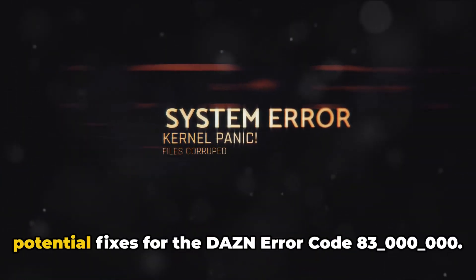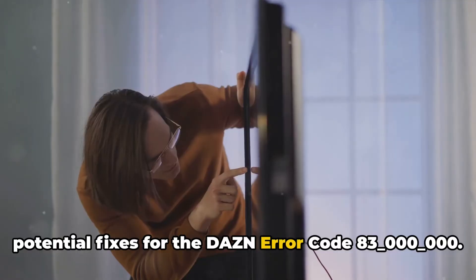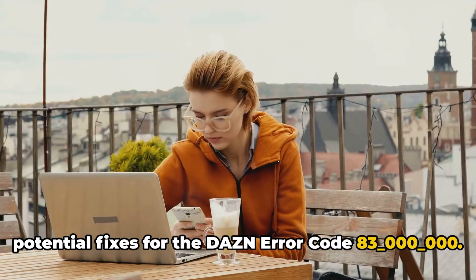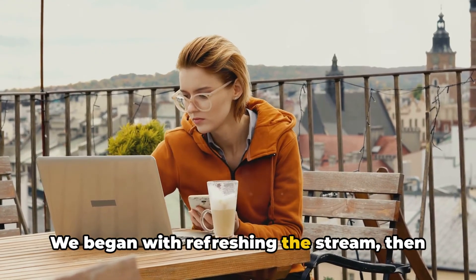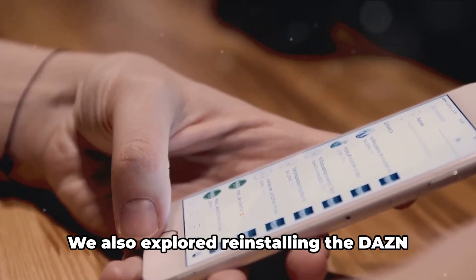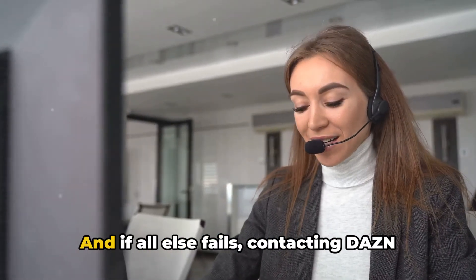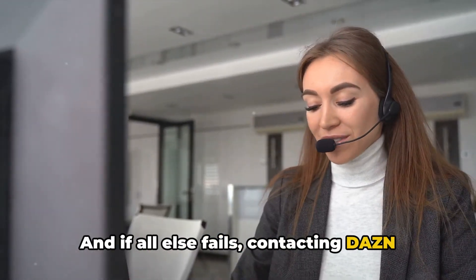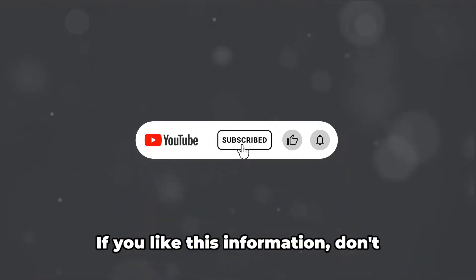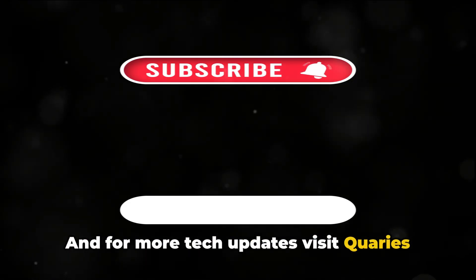We've walked through several potential fixes for the Dazen error code 83-000-000. We began with refreshing the stream, then power cycling your system, followed by checking for updates. We also explored reinstalling the Dazen app and switching between devices. And if all else fails, contacting Dazen support is the final step. If you like this information, don't forget to subscribe — it will be a great support. And for more tech updates, visit queries.com.